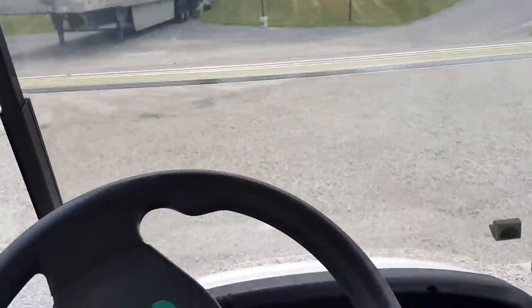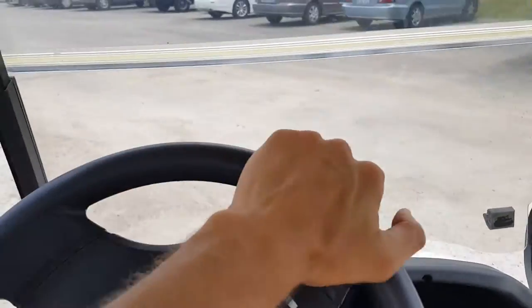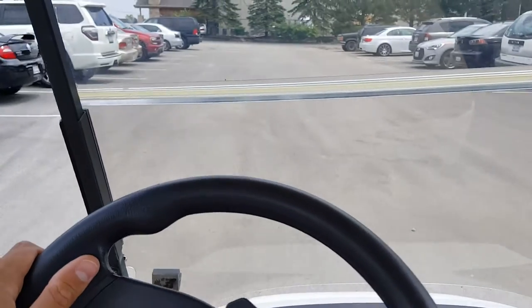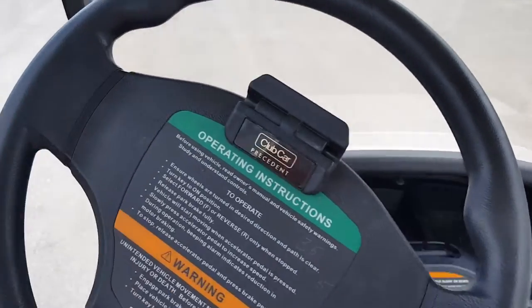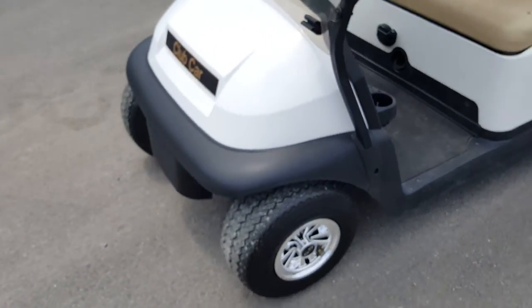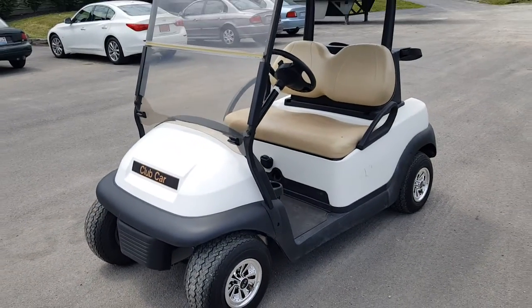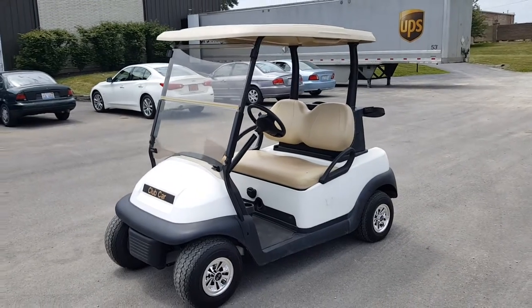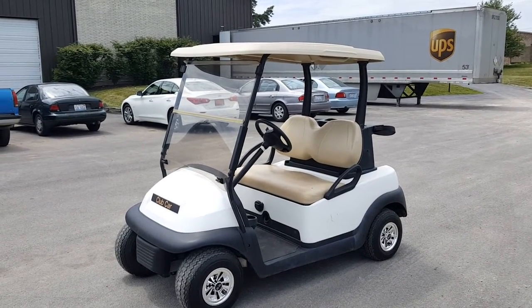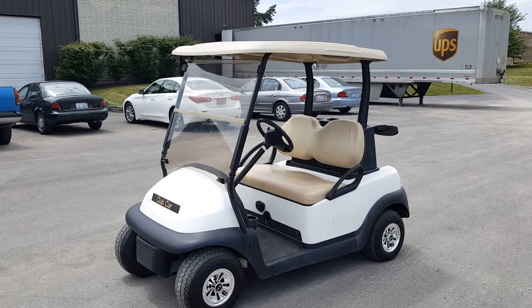We only have one of these available at this price, so you can order it now. Call us at 866-606-3991. We only accept check by phone or a cashier's check for all wholesale orders — this is a wholesale order, as well as all other golf carts. This is the cheapest Club Car Precedent available, and it's a 2012, so it's a newer cart.